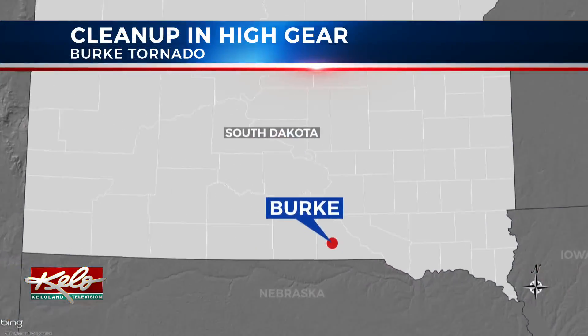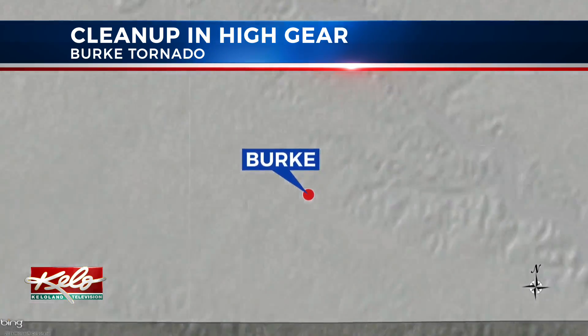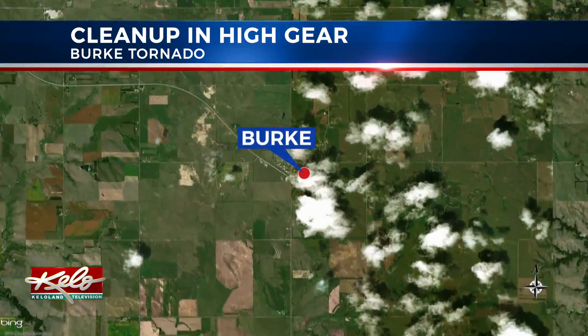The cleanup is in high gear in Burke, South Dakota, after a tornado shredded the town Tuesday night. KELOLAND's Sarah McDonald shows us the progress made today and what's happening tomorrow.